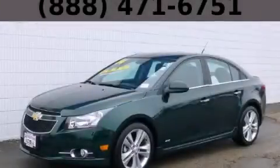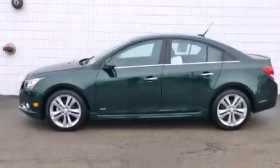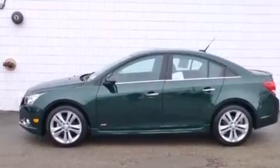This is a 2014 Chevrolet Cruze. It has a 1.4-liter four-cylinder engine and an automatic transmission.